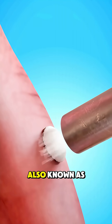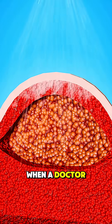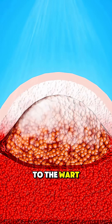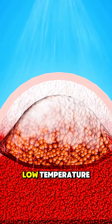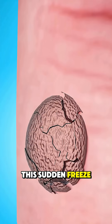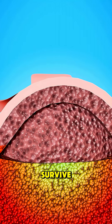That's where nitrogen treatment, also known as cryotherapy, comes in. When a doctor applies liquid nitrogen to the wart, it instantly freezes the infected tissue to an extremely low temperature. This sudden freeze damages the wart's cells and cuts off its ability to survive.